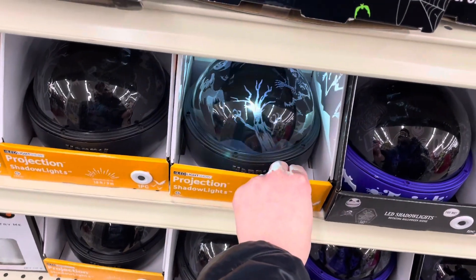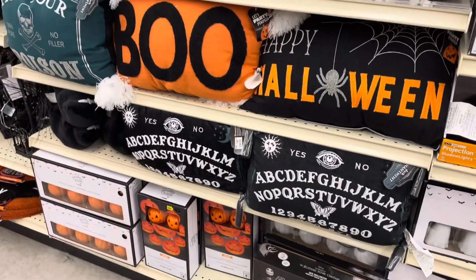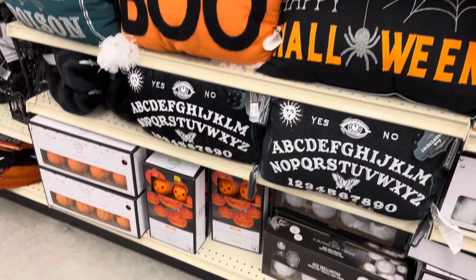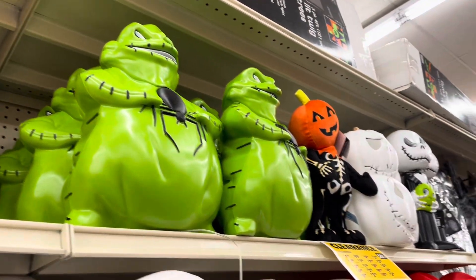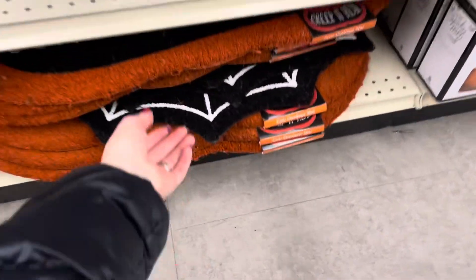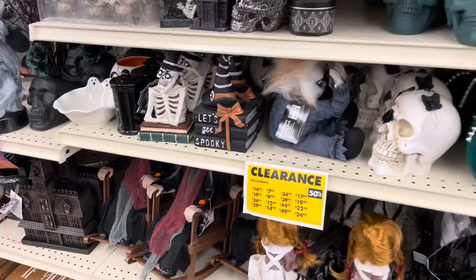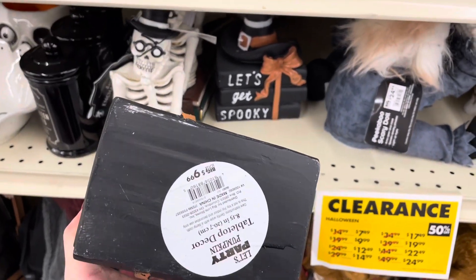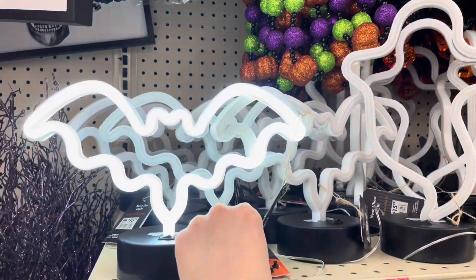Halloween light projectors — this one has a spooky scene, and I also believe they have Nightmare Before Christmas light projectors. Halloween throw pillows with a Ouija board — one says boo, Happy Halloween, and pick your poison. Above they have some LED plastic jack-o-lanterns. Nightmare Before Christmas characters. Down below they still have some Halloween doormats — this one is Creep It Real, and the spiderweb one is still left. Spooky tabletop decor — this set of books with a witch hat is $9. And some neon signs of bats and ghosts — they both light up white.